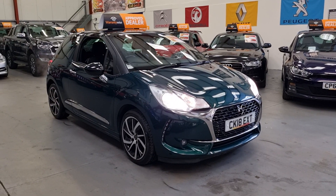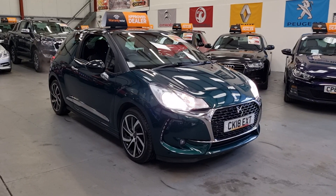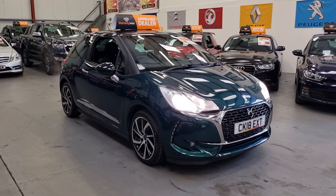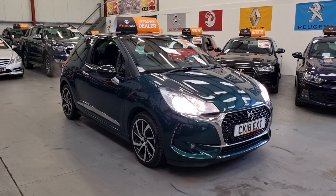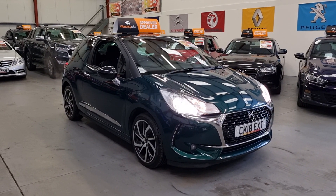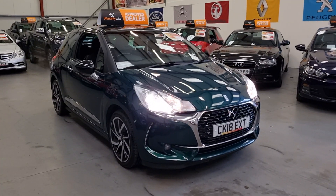Hello, this is Matt from Rio Car Sales, based in Cwmbran, South Wales, NP13 1LZ. Here we've got this 2018 Citroen DS3 — it's the Chic PureTech model, so it's a 1.2, and it's finished in a British racing green.